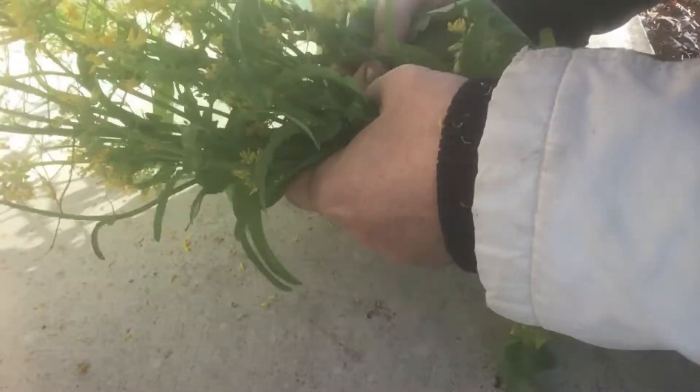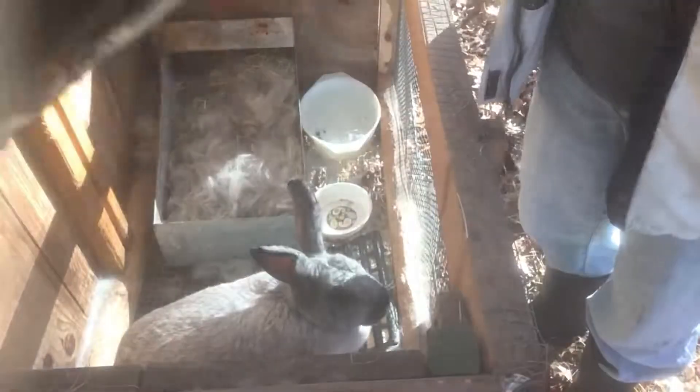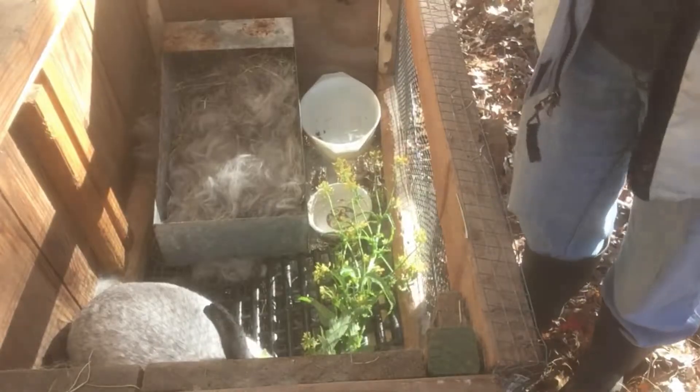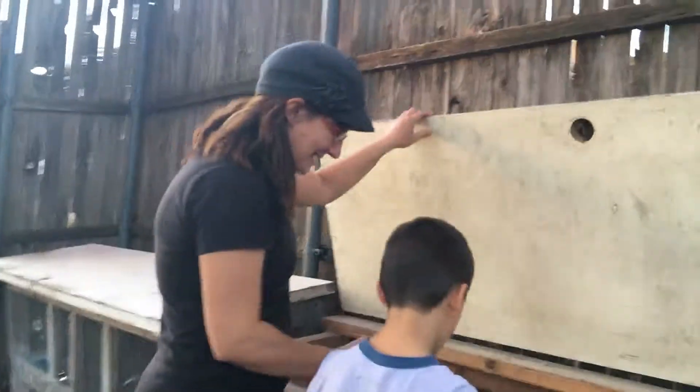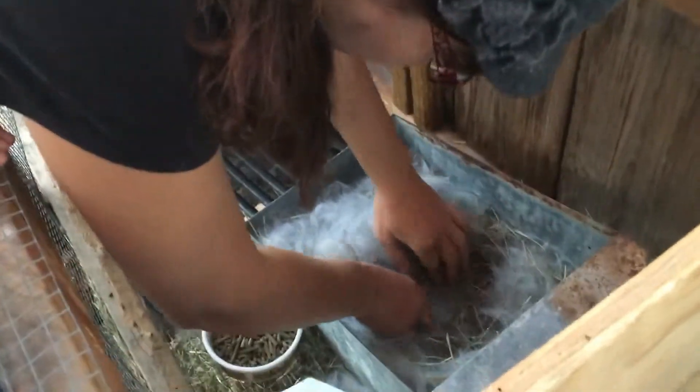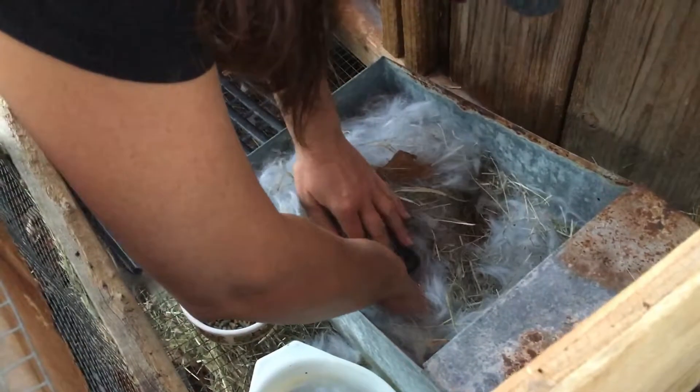I'm going to give Adeline a little broccoli rab because we have plenty of that right now — just a little bit, because sometimes broccoli can cause gas. A little bit of that and some coarse pellets. All right, so it's a lot warmer now, it's been a nice warm day, so I can get one of the babies out to show you guys. Where are they? There they are.